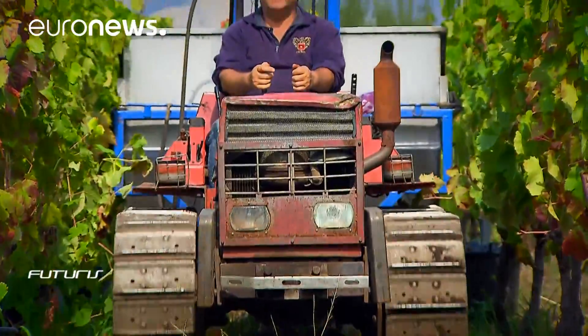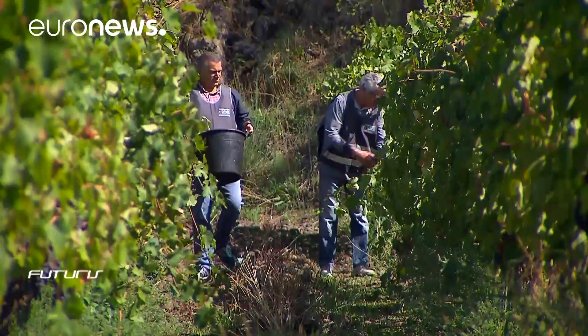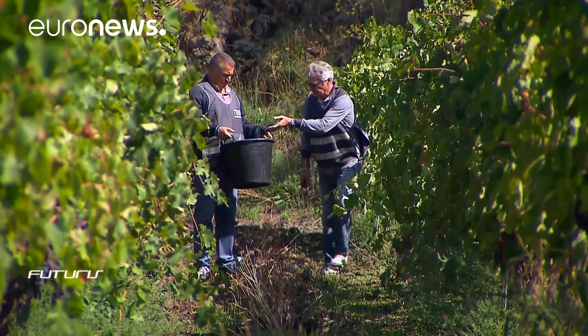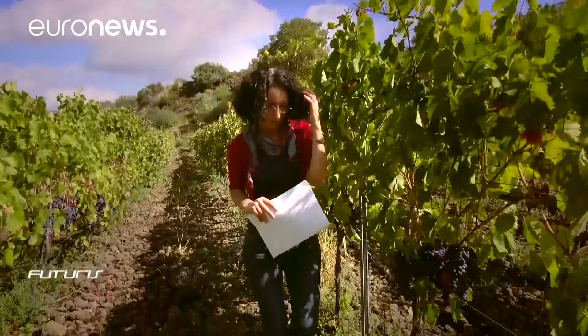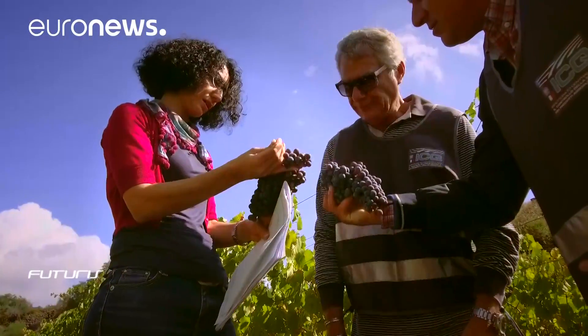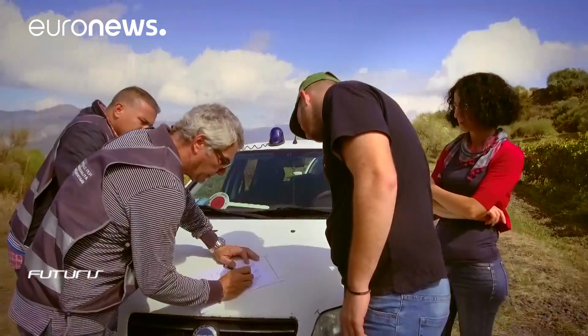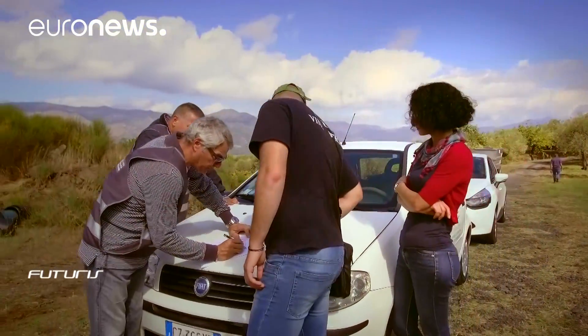Carrying out this forensic work is the EU Joint Research Centre. Their job is to find out what wines are made of at an atomic level. The first step involves harvesting the grapes from their region of production. These inspectors, supervised by Italy's Ministry of Agriculture in Catania, are picking grapes in the Etna vineyards to get them analysed.